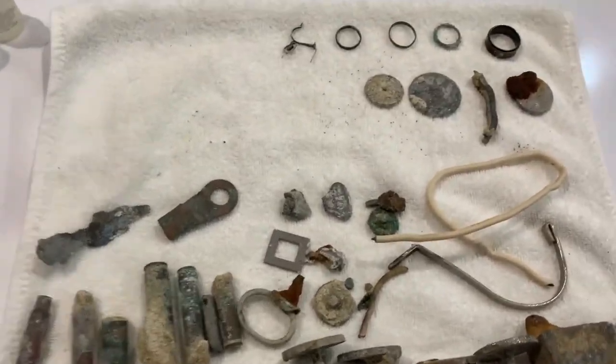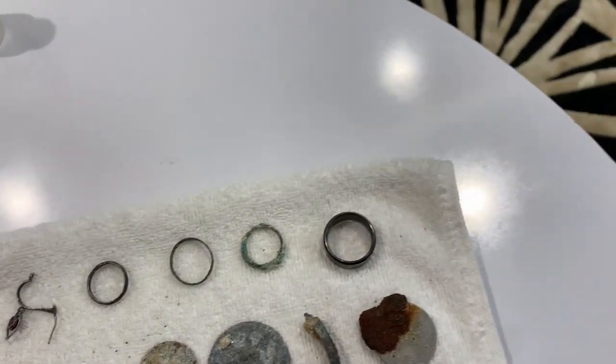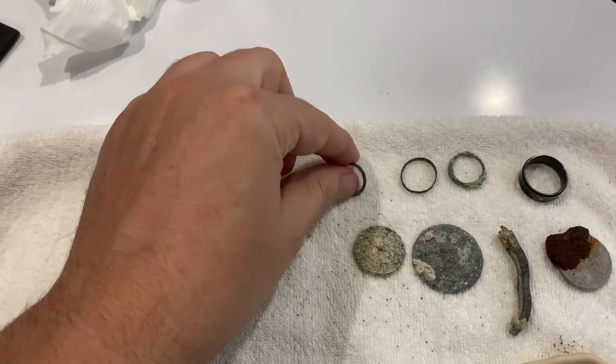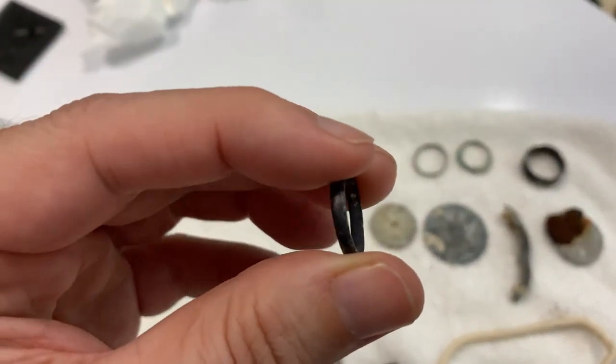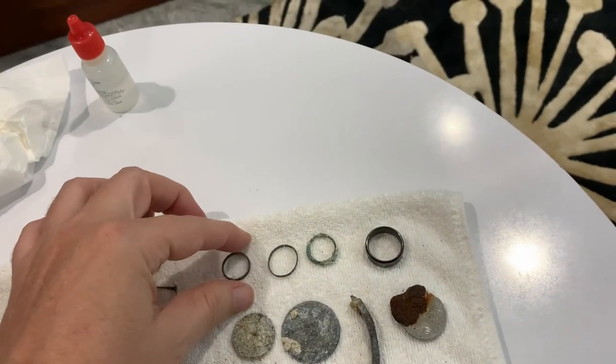I didn't really find anything terribly good. I did find a few junk rings which I didn't get on video. I got this one on video, and I believe this is silver — it's turned black, but I didn't bother to test it. The rest are just junkers.